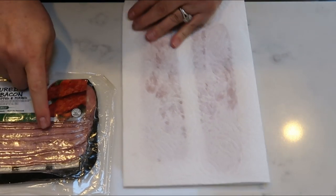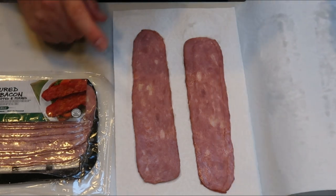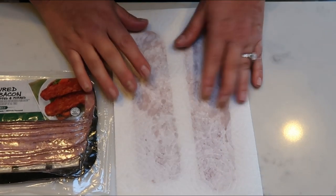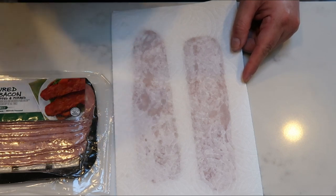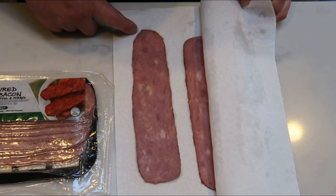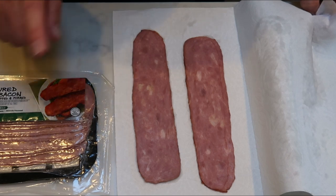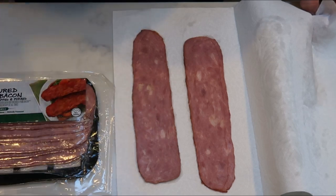While our pancake bake is in the oven, I'm going to get some bacon cooked up. Each day I'm going to have two slices of the turkey bacon. I'm going to put it between two paper towels and heat it in the microwave for about one minute so it's only halfway cooked. I'll put them in my meal prep container that way, and when I warm up my pancake bake and my bacon, it'll continue and finish out the cooking process.